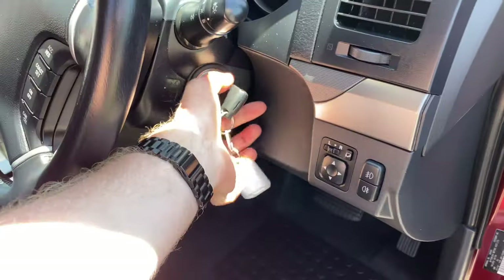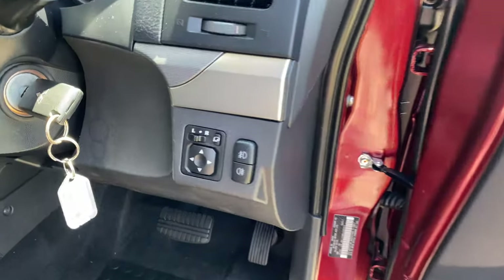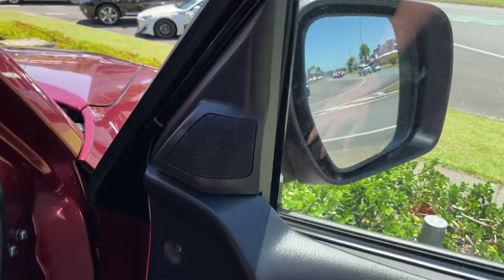Starting it up now. You've got your window controls, door locks. Got your mirror controls as well — pretty cool feature: you hit that button and the mirrors fold in automatically.